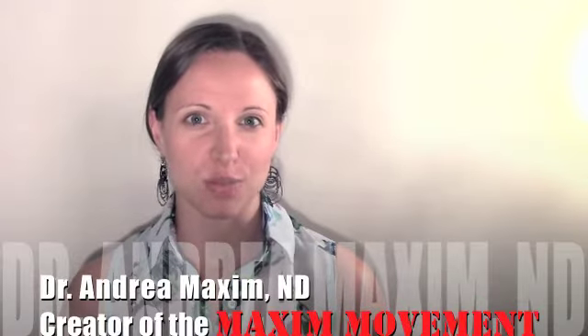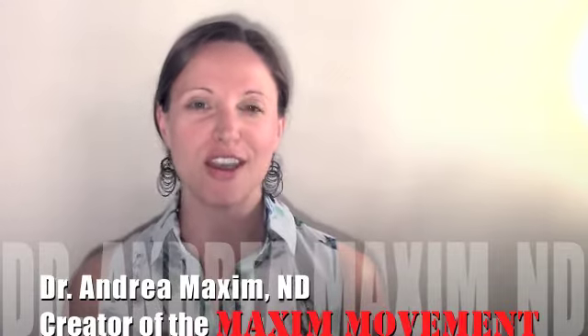Today we are going to discuss how you can start to maximize your digestion in order to maximize your health. I'm Dr. Andrea Maxim, naturopathic doctor and the creator of the Maxim Movement. With all of my patients when they come in with digestive upset, gas, bloating, or heartburn, I always go back to these four simple steps — the four R's of how you can maximize your digestive health.